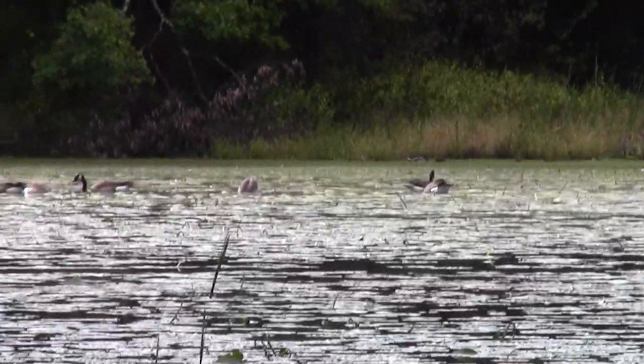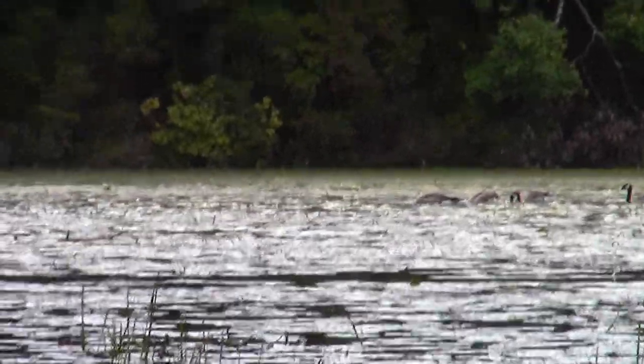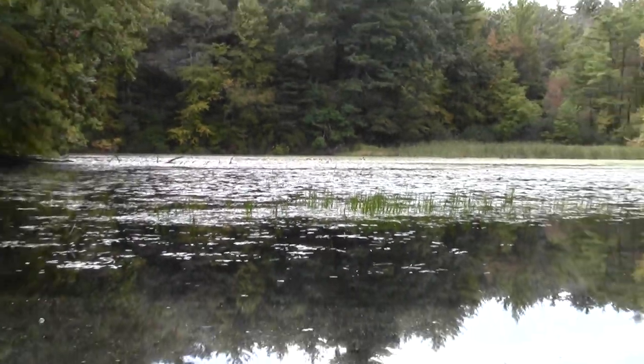We've got a bunch of Canada geese dabbling over in the pond. They're everywhere, but it's still funny watching them go buns up.